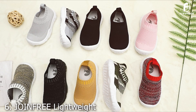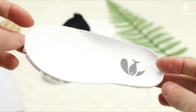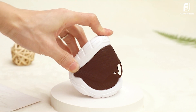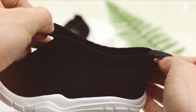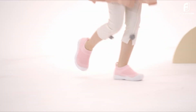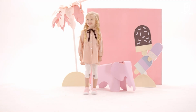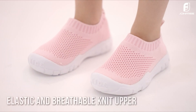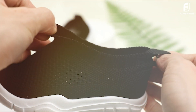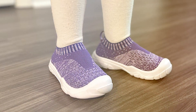Number 6. JOINFRE Lightweight Toddler Slip-On Sneakers — Breathable Shoes. The JOINFRE Lightweight Toddler Slip-On Sneakers are a great blend of comfort, style, and functionality. These breathable shoes are perfect for everyday wear, ensuring that your toddler's feet stay cool and comfortable. The design focuses on ease of use with a slip-on style that makes getting ready a breeze. The lightweight construction ensures that your little one can move freely without feeling weighed down. The breathable upper material promotes air circulation, preventing sweat buildup and keeping feet dry.